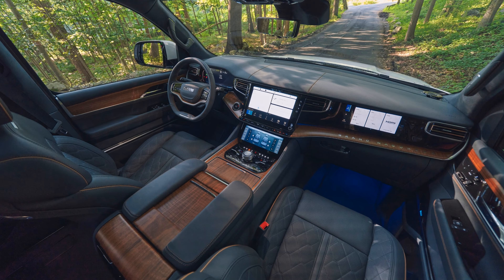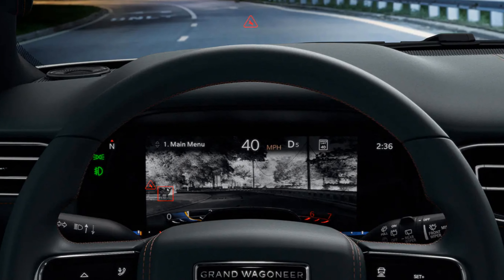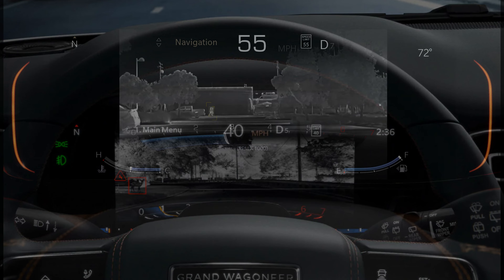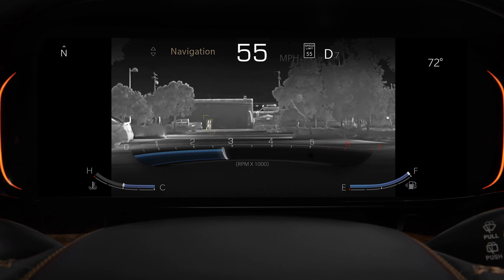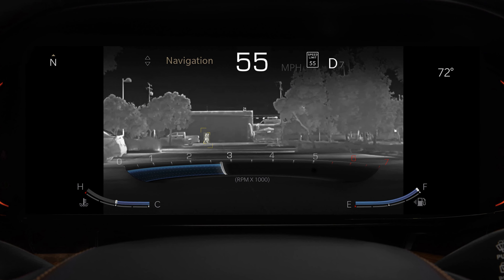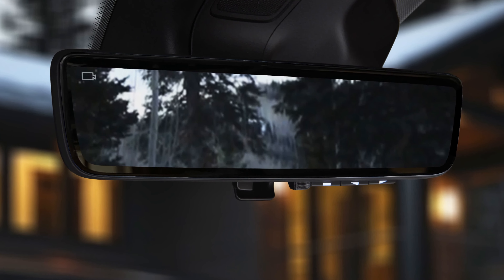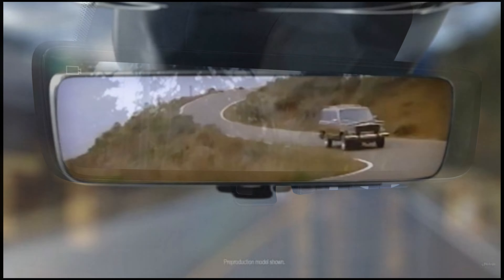The Grand Wagoneer offers a premium level of comfort and amenities inside while still maintaining Jeep's legendary 4x4 capabilities, with features such as a select terrain management system or the QuadraLift air suspension. Prices start at $88,000 for the Series 1 model and can climb as high as $112,000 for a fully loaded Series 3. Let's hop in and take a closer look at the 2022 Grand Wagoneer.